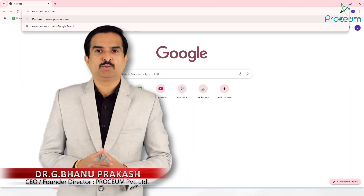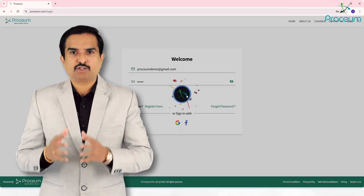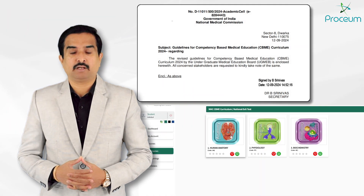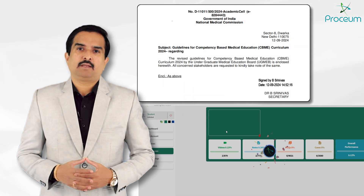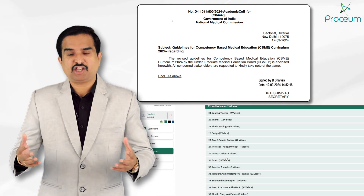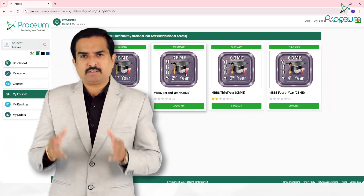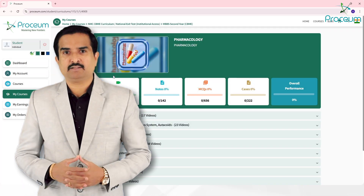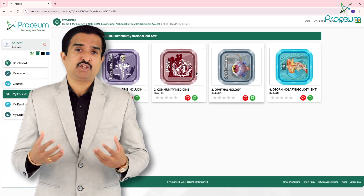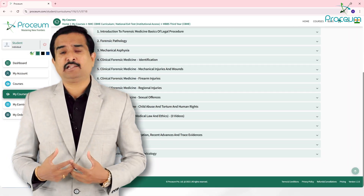Proceum introduces a revolutionary learning management system tailored to meet the exact requirements of the competency-based medical education curriculum proposed in 2024, which is prescribed by the National Medical Commission. This platform is designed to provide medical students and educators with the most advanced tools and resources, ensuring success in today's competitive and ever-evolving healthcare landscape.